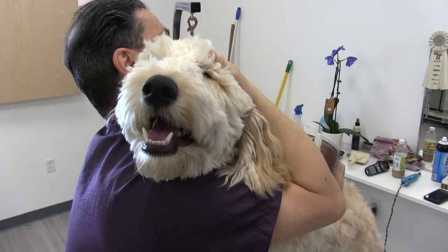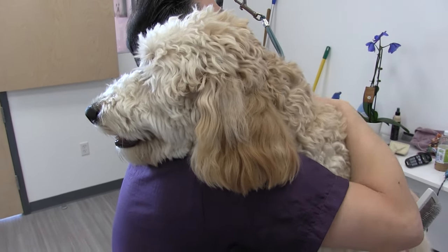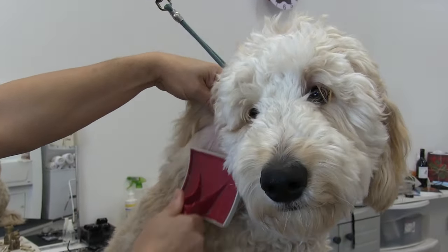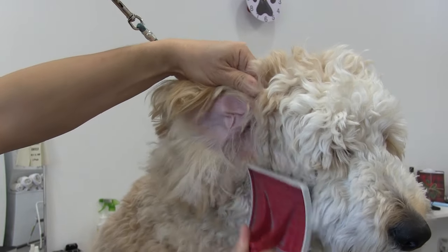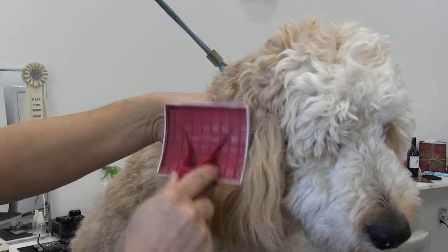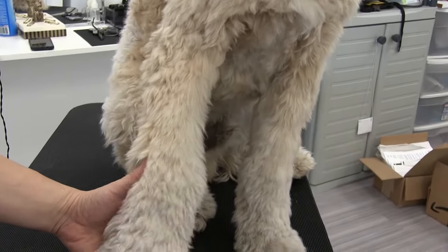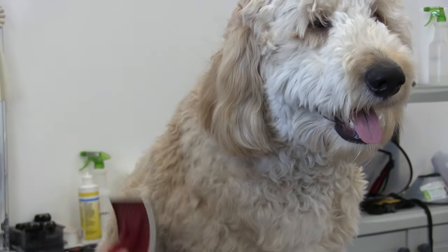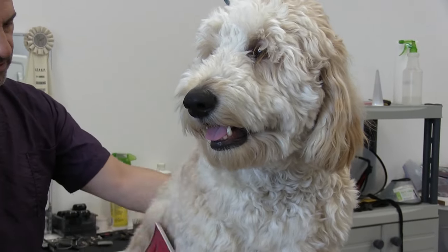Just look at the size of this dog's head. One of the biggest challenges with grooming these big Golden Doodles and Labradoodles is just their size. If you are in the market to purchase one of these guys and size is a problem, you may want to opt for the mini doodles — same dog, just a lot smaller, around 35 to 40 pounds. You still have that cute look and the hypoallergenic coat that everybody is looking for. But we're just seeing so many Golden Doodles and Labradoodles walk through the door.